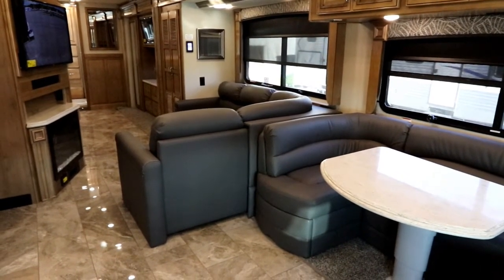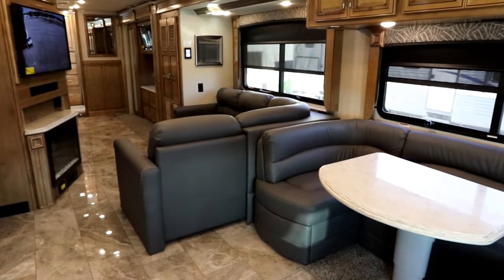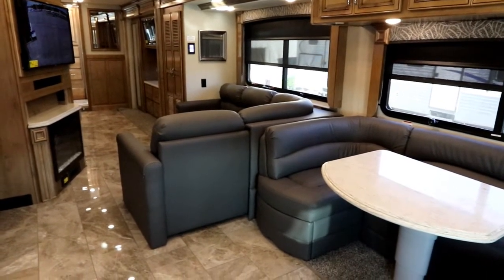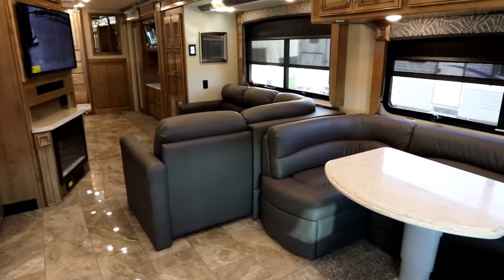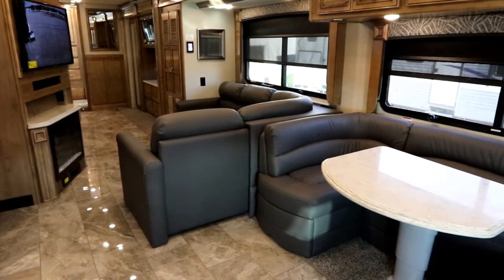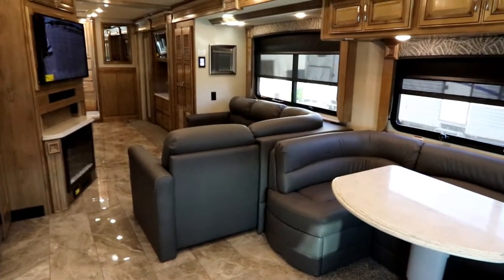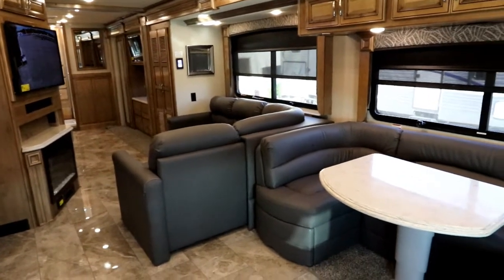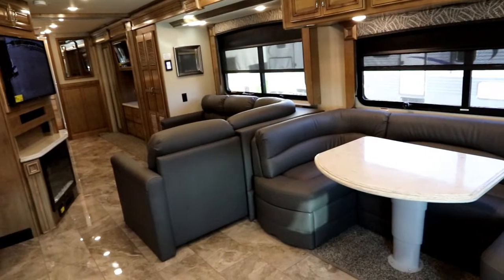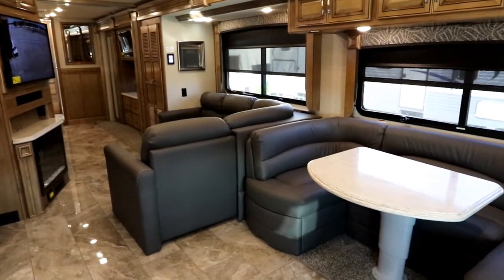For more information on this great coach, visit us at www.bellavistarv.com. If you like the video, please click the like button, and if you're interested in being notified of new videos as they become available, click the subscribe button. This is Bruno from Bella Vista — thank you for viewing our video on our 38K Endeavour by Holiday Rambler. Have yourself a happy and safe camping season.